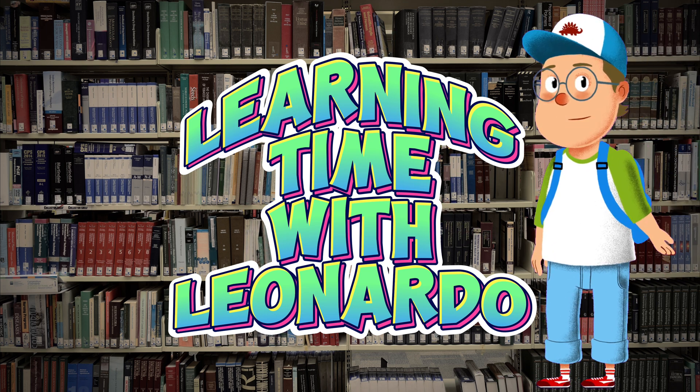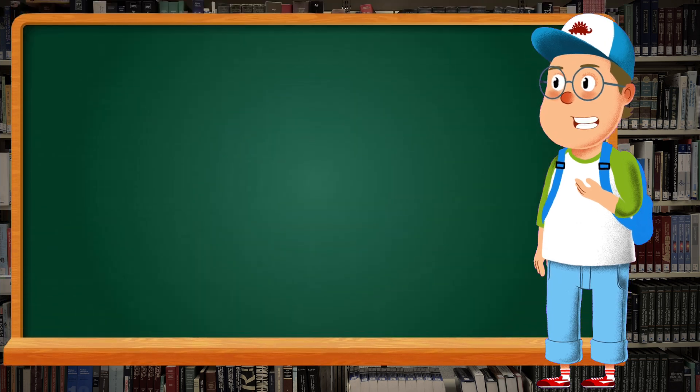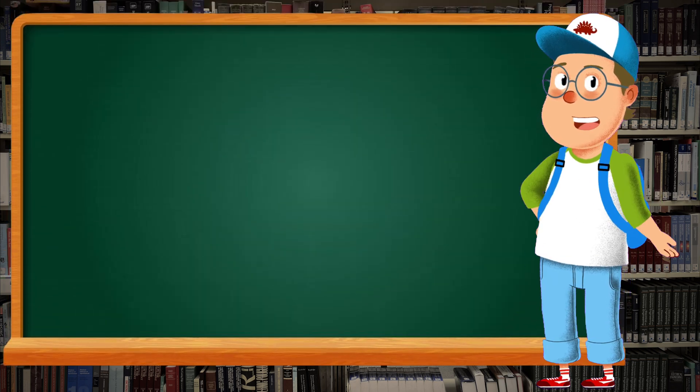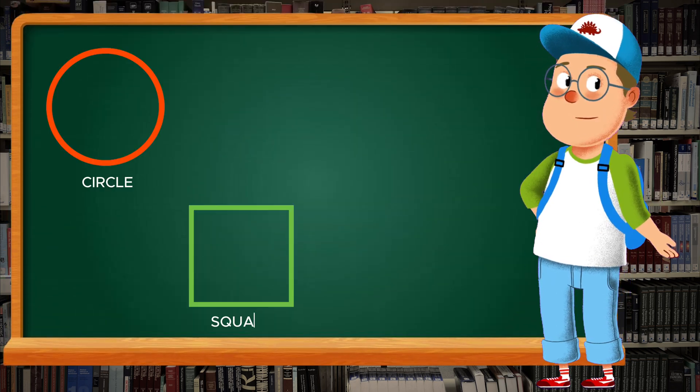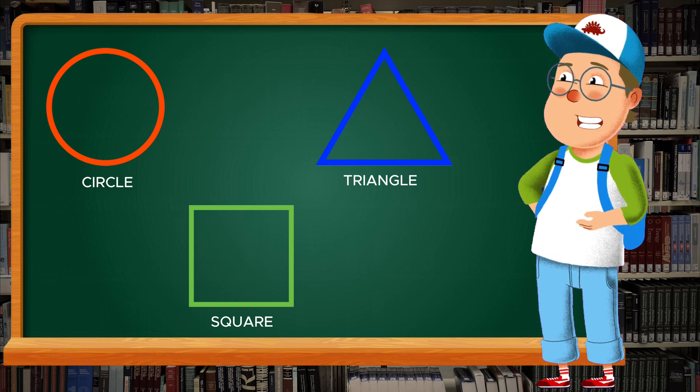Hello, friends! It's me, Leonardo. Today, we're going to learn some exciting new shapes. You might already know circles, squares, and triangles, but are you ready for something more challenging?